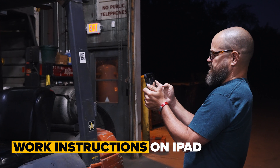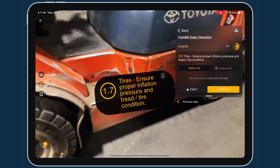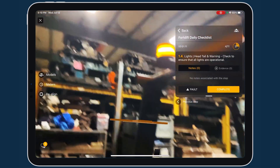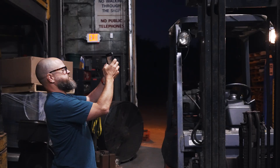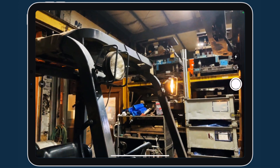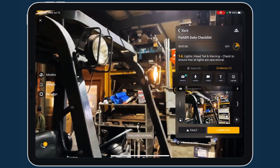Work instructions on iPad provide structured guidance for workers of all levels of experience to complete inspections and maintenance checks accurately and consistently. Completion evidence, fault reporting, and detailed work logs promote accountability.